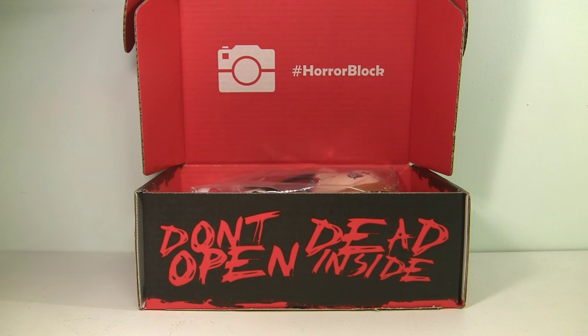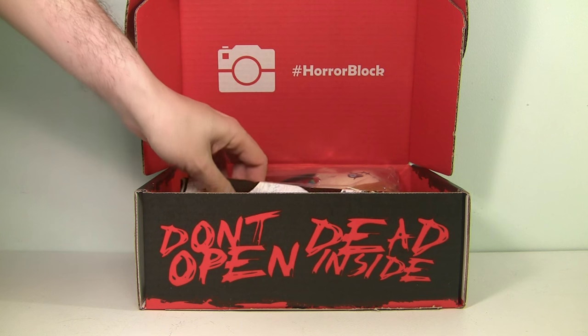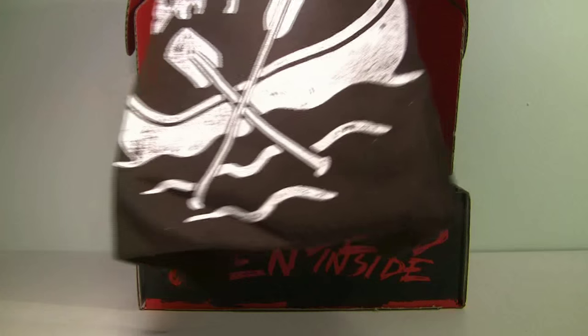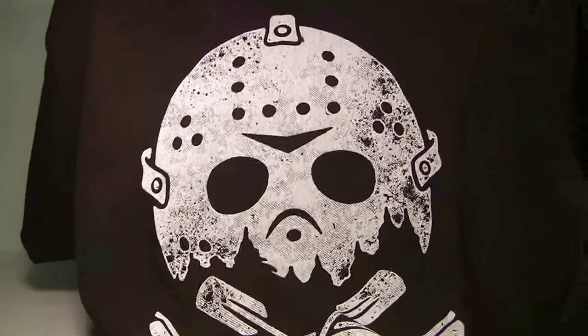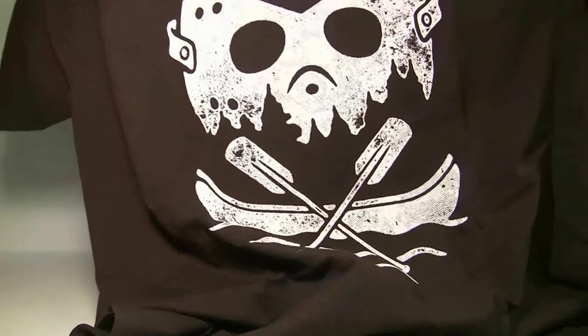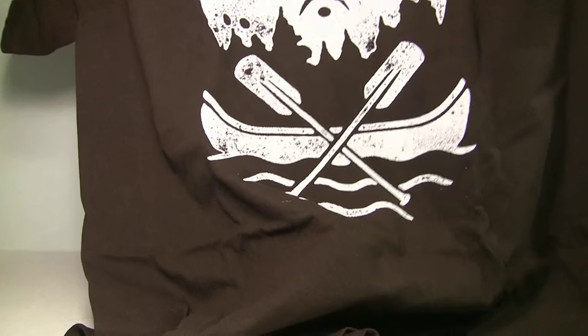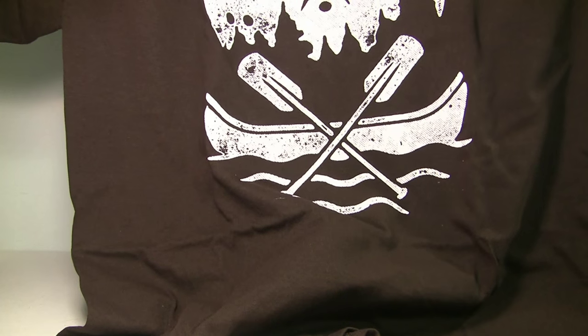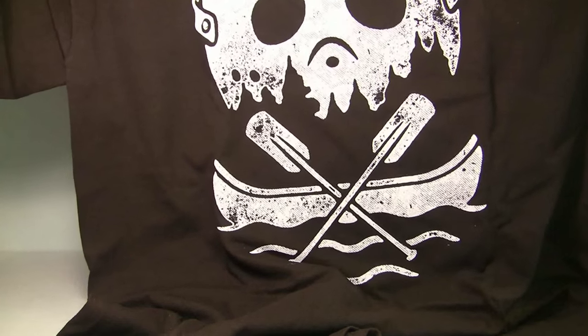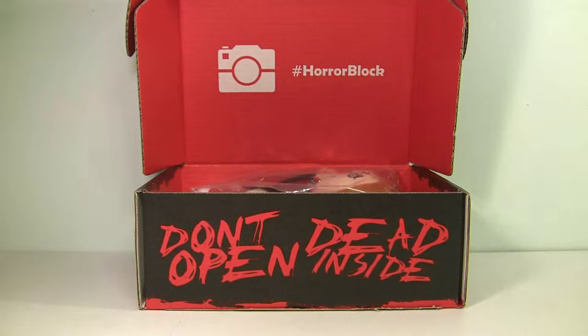I already see a couple things in here — at least one thing I'm really excited for. Let's take a look at the shirt first. We got some Friday the 13th action going on there — that shirt is pretty cool. We've got the hockey mask with the canoe and oars, Camp Crystal Lake from the Friday the 13th series. It's simple but it's nice, I like it.